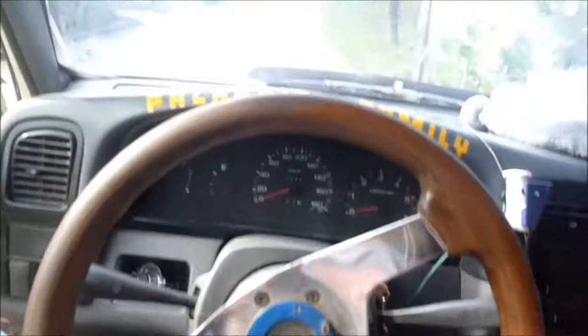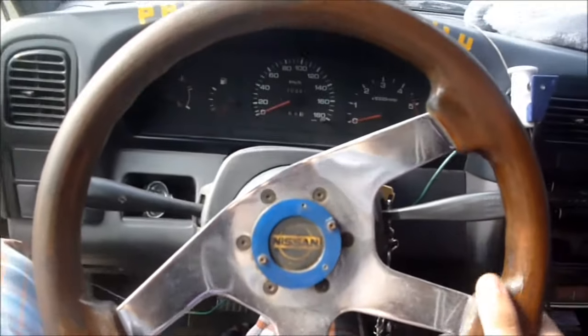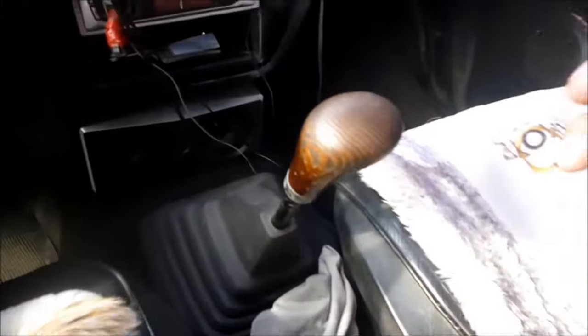The steering wheel in this car comes with a wood trim design and chrome accents on each spoke. This car comes with a 5-speed manual transmission. You got 1st gear, 2nd gear, 3rd gear, 4th gear, and 5th gear. To reverse, just push it to the right and going down. Also, the gear lever comes with a wood trim as well.